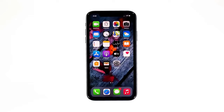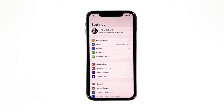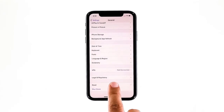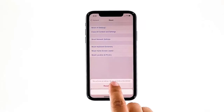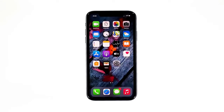Third solution: reset all settings. If the first solution failed to fix the problem, reset all settings on your iPhone to make sure the performance issue isn't due to some inappropriate settings. From the home screen, tap Settings, find and tap General, scroll down to the bottom of the screen and touch Reset, then touch Reset All Settings. If prompted, enter your security lock, then tap Reset All Settings and confirm. Your iPhone will reboot after this. Once finished, try to use the phone as you normally would to see if performance has returned to normal.